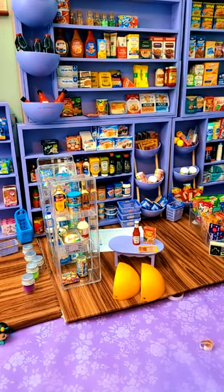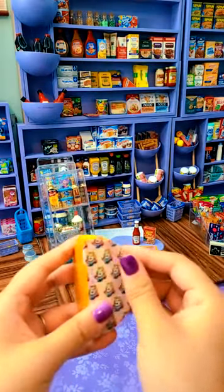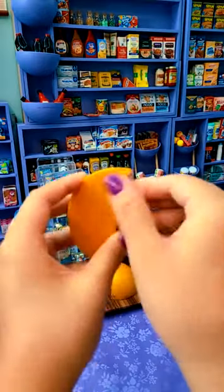One or two. My mini brand that I don't have that I want is the other Kool-Aid Jammers — the actual bottle. That's what I'm looking for. Look, it's pickles! I hardly ever get pickles — I think this is only the fourth jar of pickles I've ever gotten.